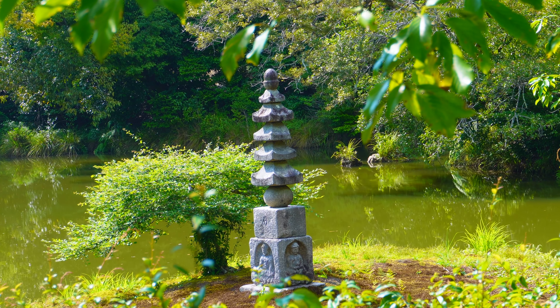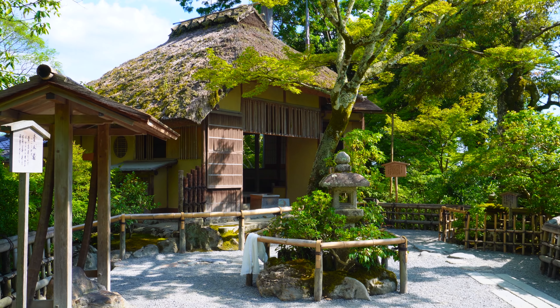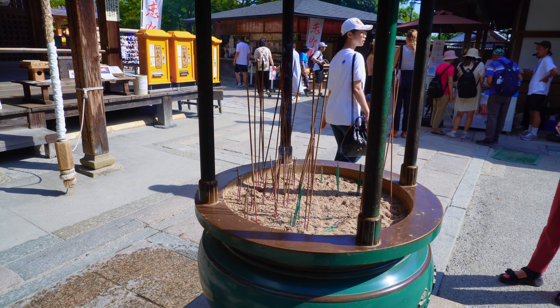The garden takes you to the Sekatei tea house, added to Kinkakuji during the Edo period.